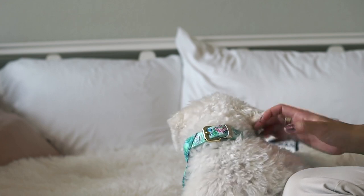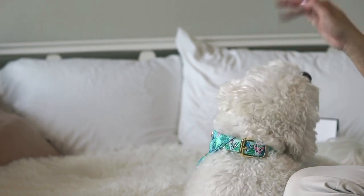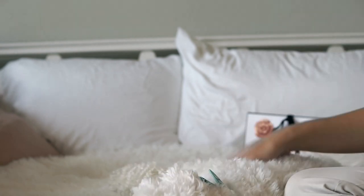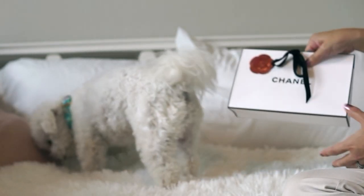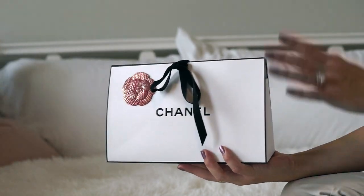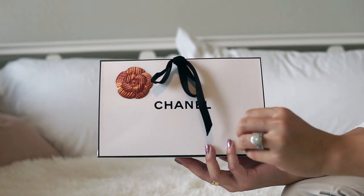I used coupons and Rakuten. If you haven't heard of Rakuten, I'll get into that discussion later. As you can see in the back, there is a Chanel item that I just got, so it'll be a little bit of an unboxing. I'll try to explain all the prices and then I'll definitely link all the items below.